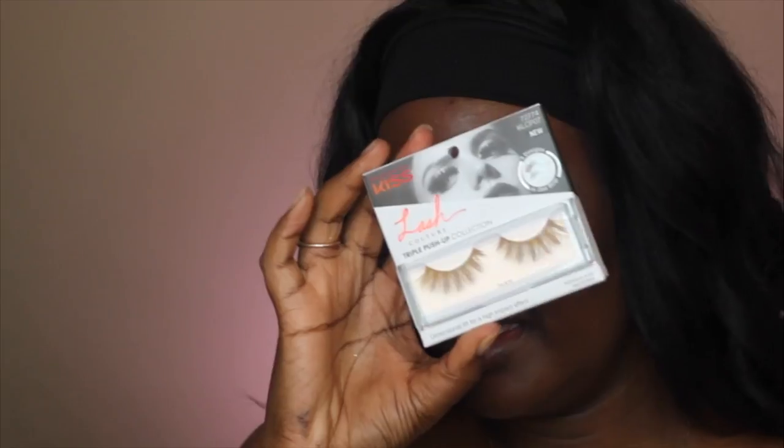I did my liner and put my lashes on. The lashes I have on are from Kiss in the style Teddy, and I thought these would be perfect for the whole look. I was going to use my Dragonfly lashes from New Bounce — y'all know I love those — but I wanted something not as dramatic because I didn't want the lashes to take over the look. I just wanted something that complements without being really dramatic.